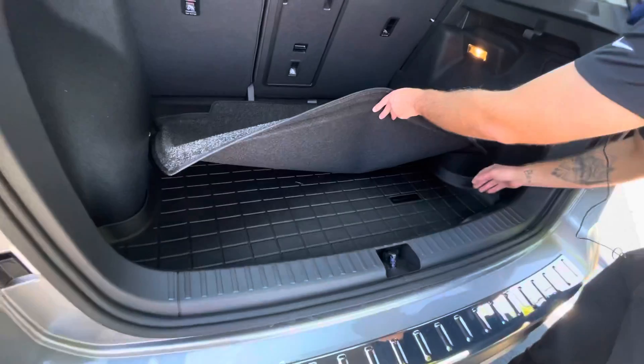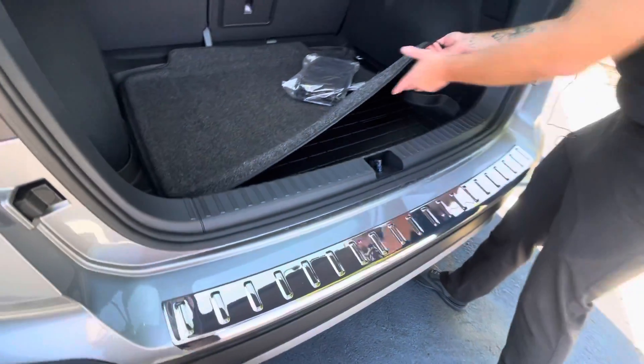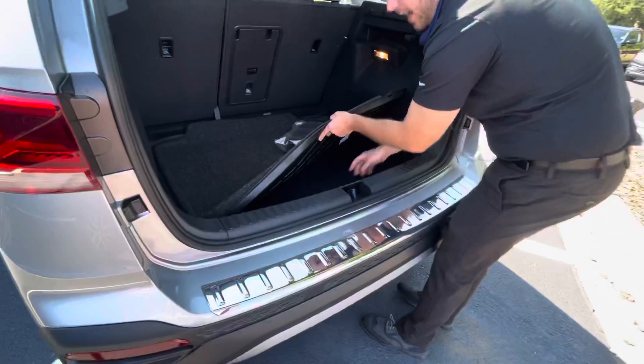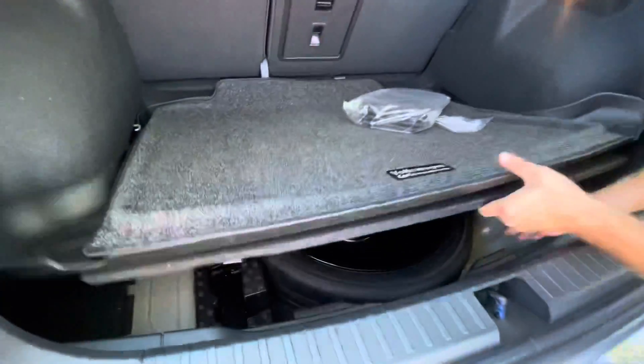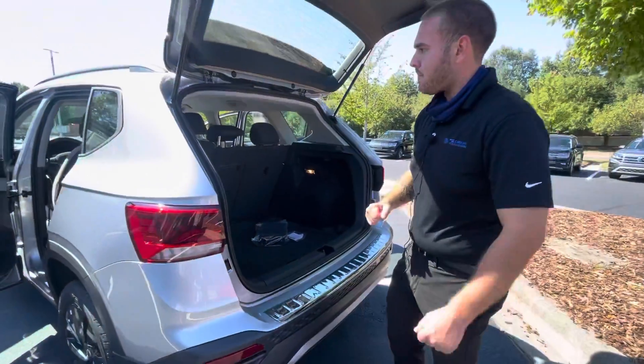Going to come with the rubber mat, very easy to keep clean. Bumper Dillo, so when you're pulling stuff out, you're not getting the back end all scratched up. And on top of that, it is going to come with your compact spare and jack system as well. These seats are going to lay flat if you need any more space back here.